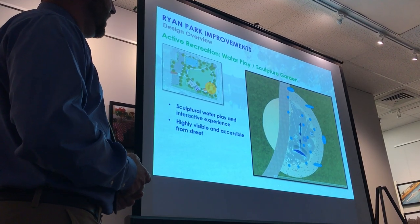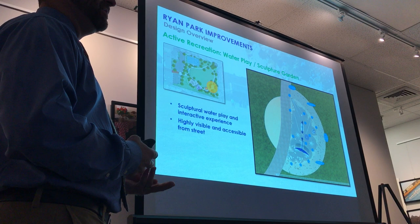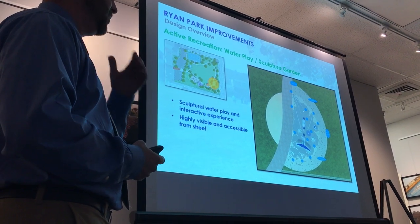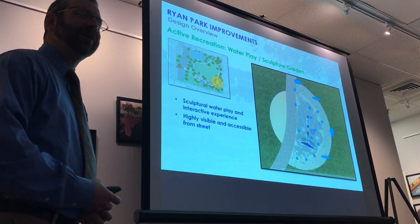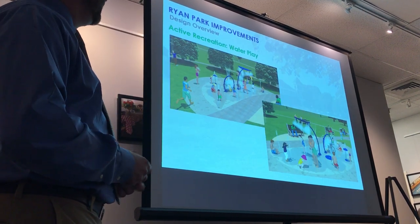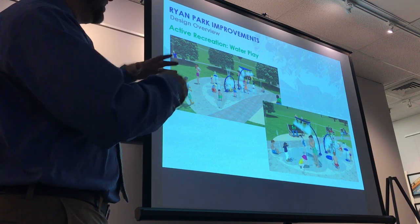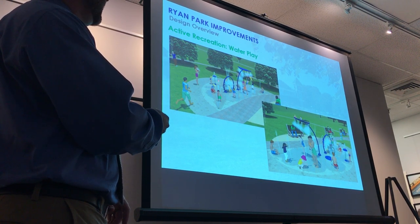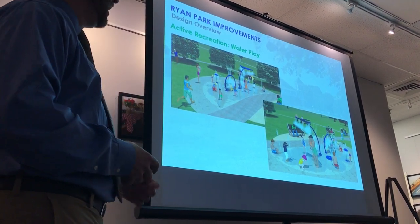Moving south and east, there was a desire for a splash pad. We were looking at a different array of options so that it's not just a flat open area during winter. We're providing different elements for different age groups — you don't want a high-forceful jet for a young toddler; something smaller and bubbly is better. The manufacturer's 3D renderings show different jets, bubblers, smaller fountains, including a whale tail with a humpback and a blowhole pushing water out — a whimsical theme with a variety of elements.